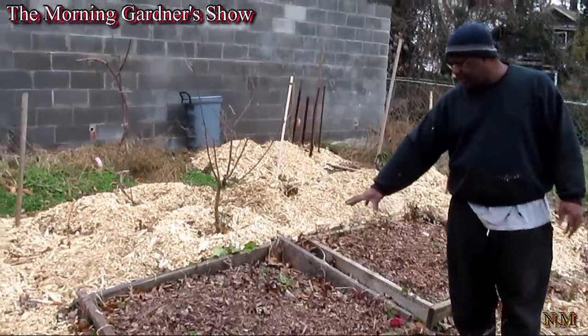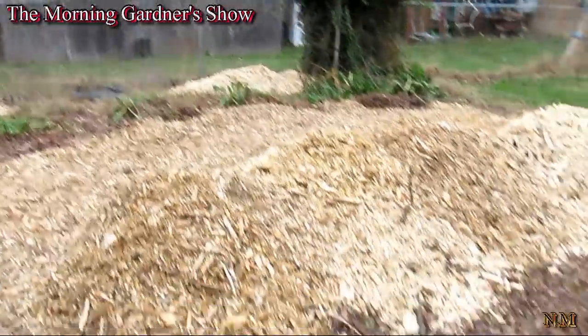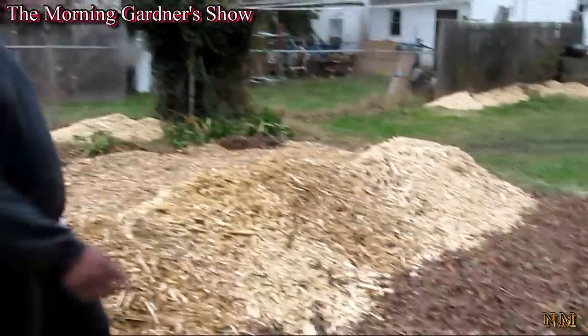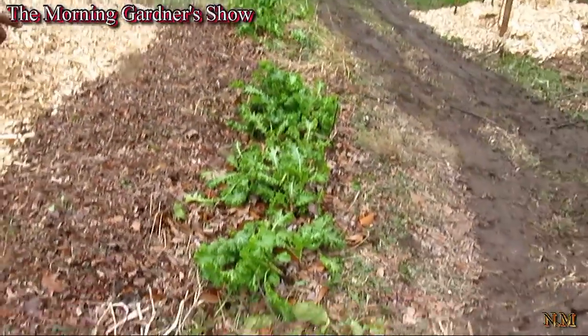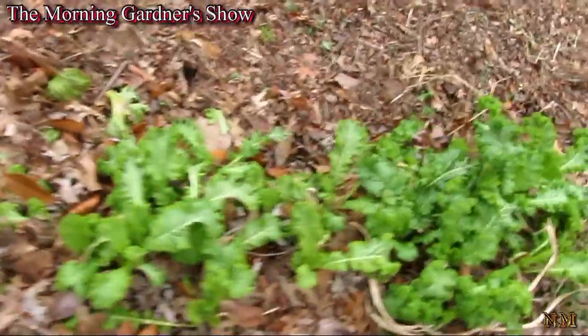In this row right here, it looks like brown leaves, but all this is onions — these are white onions. And we still have the mustard greens right here. They are doing pretty well — doing real good.